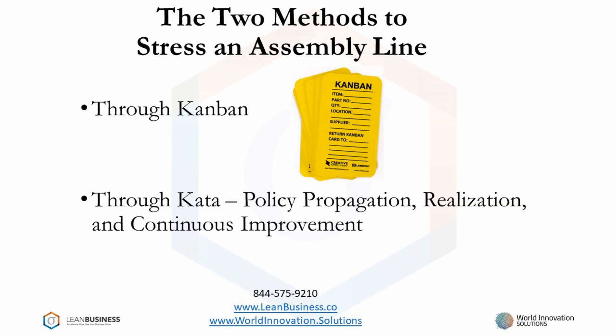The Toyota production system is designed to hold two hours of inventory from their suppliers. Kata is a continuous improvement methodology that comes closest to improving every process every day. Let's look at these two assembly line stress methodologies in more detail.